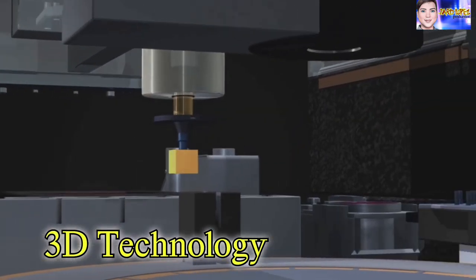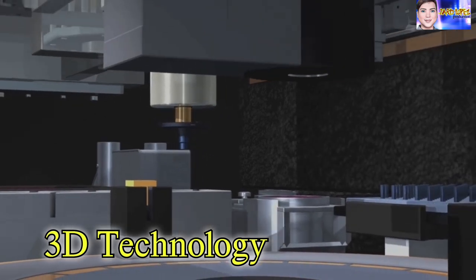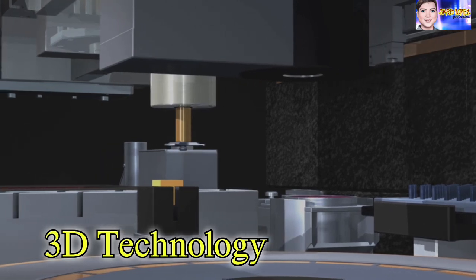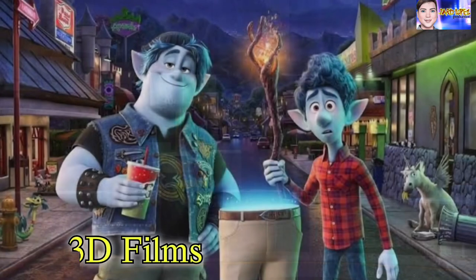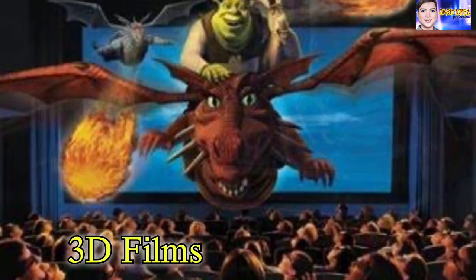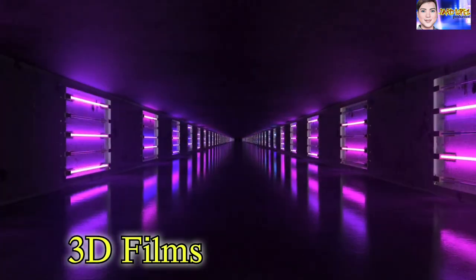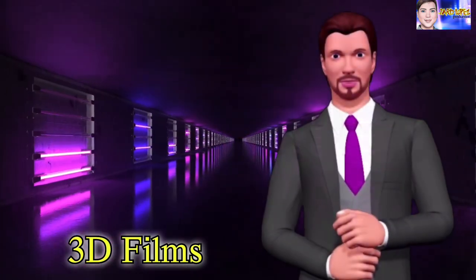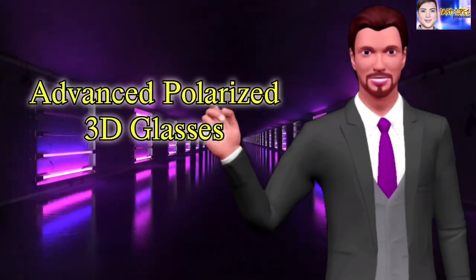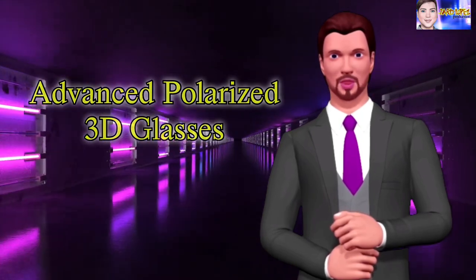3D, or three-dimensional technology, refers to a visual technology that showcases a real-life 3D appearance. It can be viewed on a computer, in print, on TV, or in the movies. 3D films have existed in some form since the 1890s, but in the past few years we have seen a worldwide resurgence of 3D films using the latest technologies such as high-definition video, more advanced polarized 3D glasses, and computer animation graphics that already appear to be 3D in films.